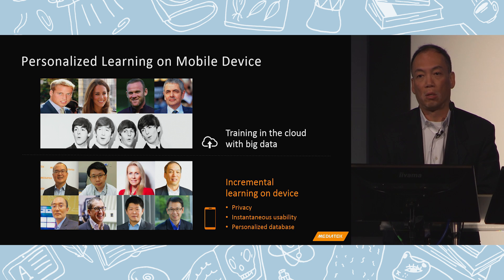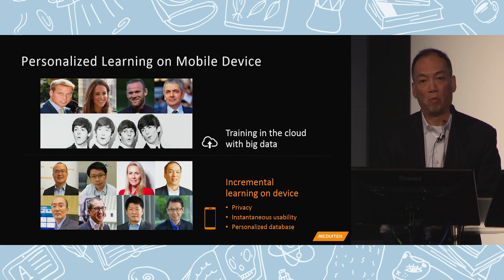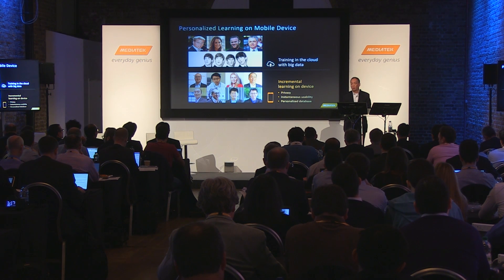Similarly, another security-sensitive application is home surveillance — deciding who you want to allow to walk into your house. These things can be changed very quickly. For example, if you are having a party, you can upload pictures into your device or home surveillance system, and the machine will learn about the guests coming to the house for that party. You can erase them afterwards so they don't walk in after midnight. Having learning done on the device means the user has control to update the database very quickly when needed, and results become available instantaneously.